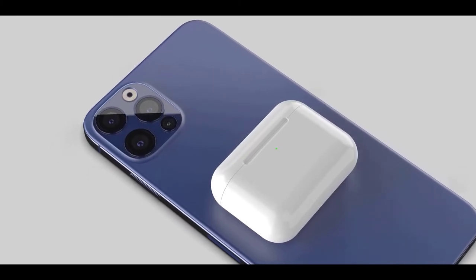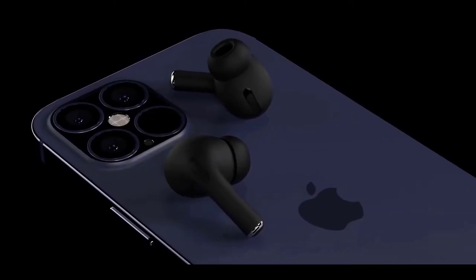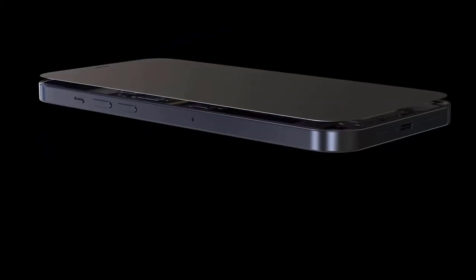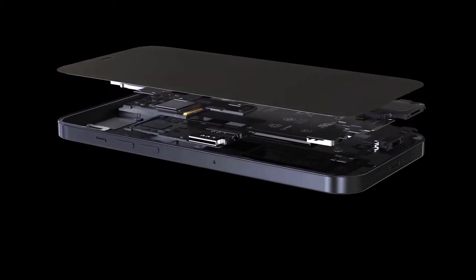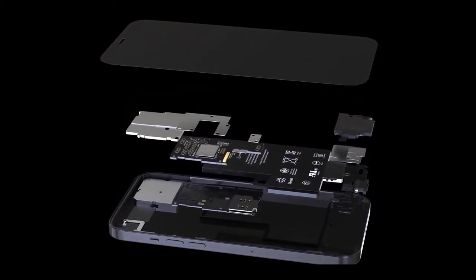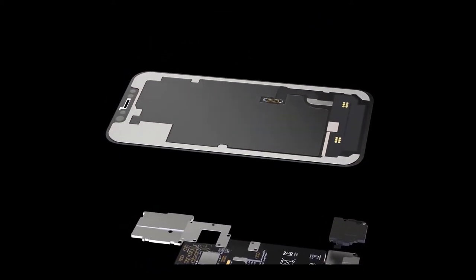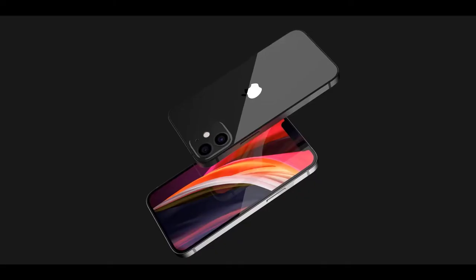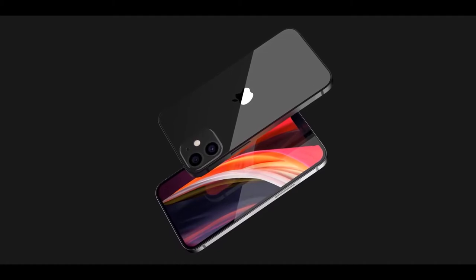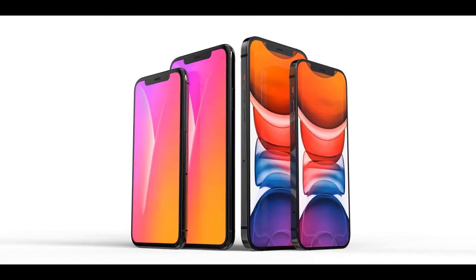Design-wise, rumors suggest the new 2020 iPhones will feature a significant redesign with a metal frame similar to the iPhone 4 or iPad Pro — that distinctive flat look for its stainless steel frame, bringing the design in line with the 2020 iPad Pro models. There will be a new True Depth camera system that cuts down on the size of the notch on the front, though not all iPhones may feature a smaller notch. There are also rumors of a 3D triple-click LiDAR scanner similar to the 2020 iPad Pro, limited to the higher-end models.